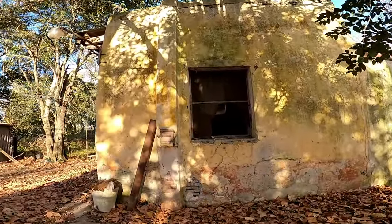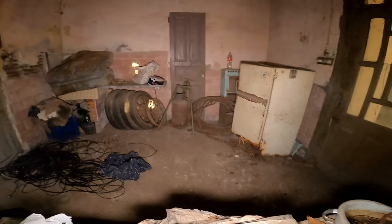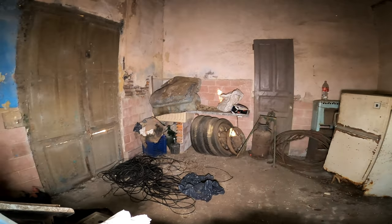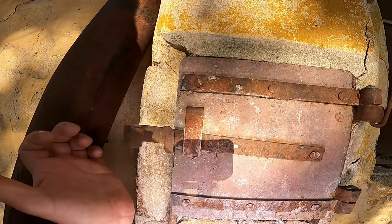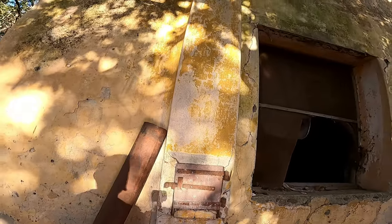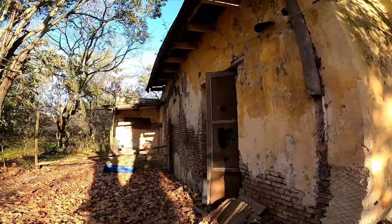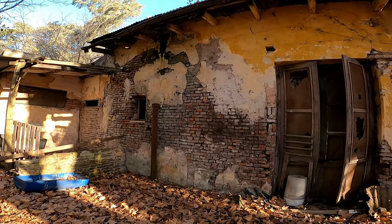Acá hay una ventana abierta, se nota que hasta hace poco a veces había gente. Esta es la puerta que estaba cerrada. Ahí podemos ver que había una heladera, podemos ver unos sifones de soda. Hay una garrafa, unas ruedas de autos antiguos. Esto como que es la chimenea, ahí está la chimenea. Y se nota que la casa también era toda construida, levantada con barro.